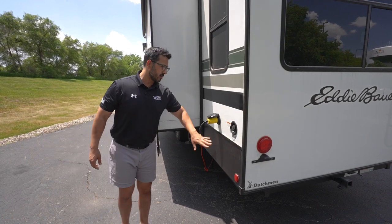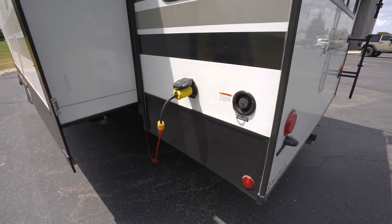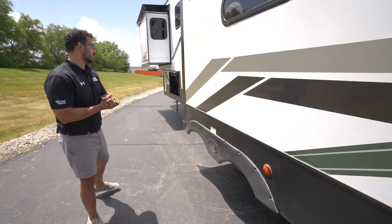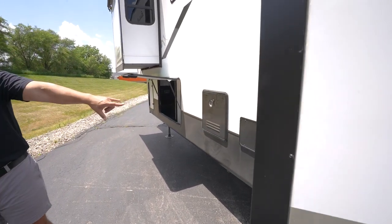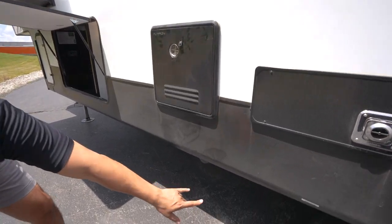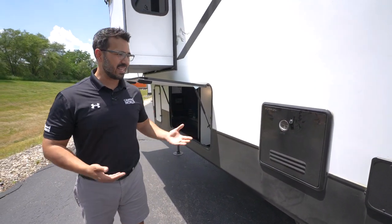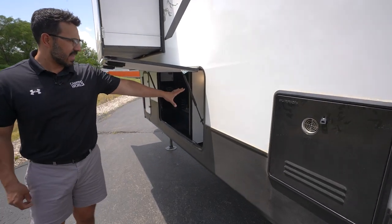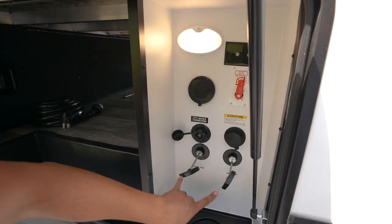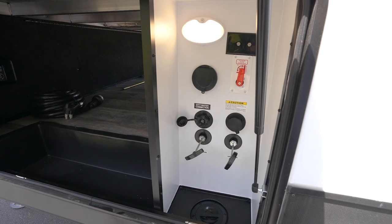Coming around to the side, you'll find the fresh water inlet right next to the 50-amp detachable power cord — 50 amp because we have two ACs and a fireplace on this unit. A little further along is the furnace right next to the tankless water heater. The terminations are located below, and the valves are tucked away inside the insulated and heated underbelly. Finally, the convenience center handles all water connections: city water, black and gray tank dumps, black tank flush, and an outside water connection, with the water heater bypass valve already built in.